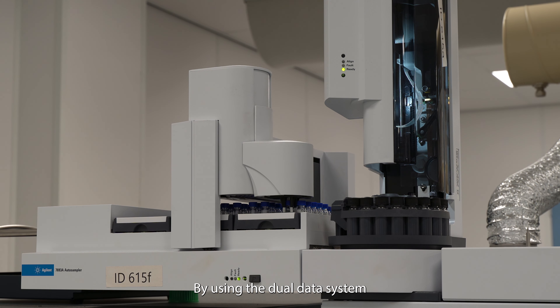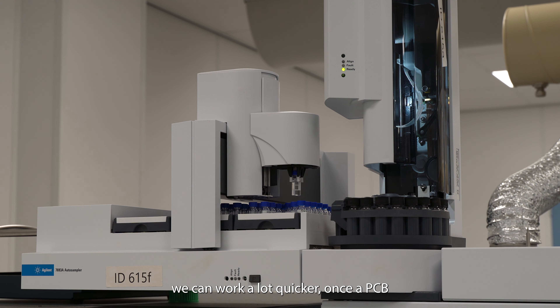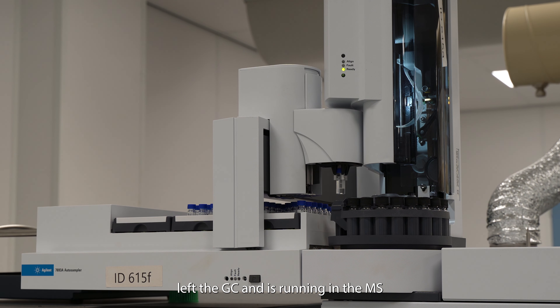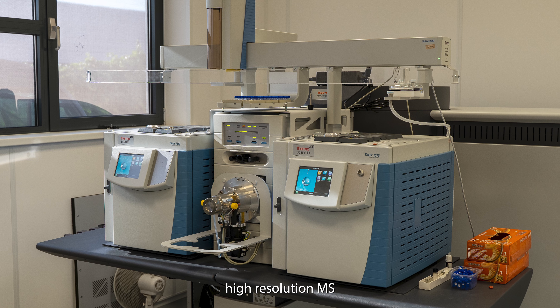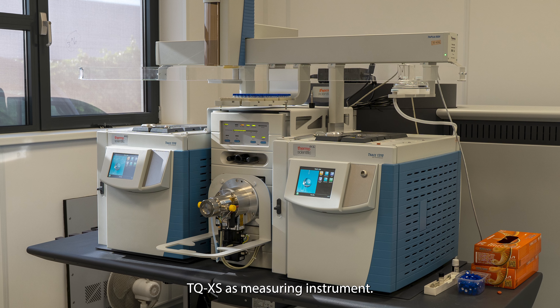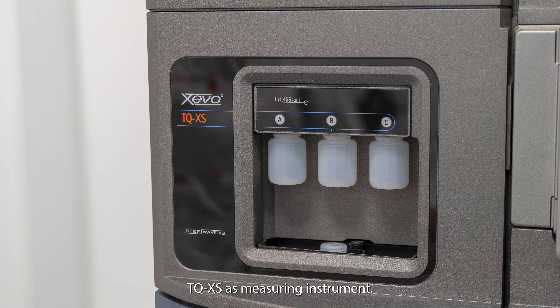By using the dual data system, we can work a lot quicker. Once the PCB has left the GC and is running in the MS, the dioxins will be injected into the GC. Next to the GC high-resolution MS, we also use an APGC TQ-XS as a measuring instrument.